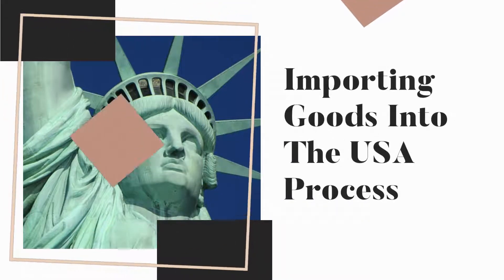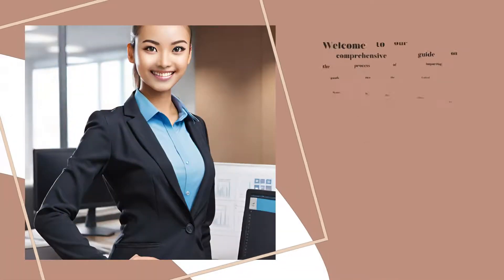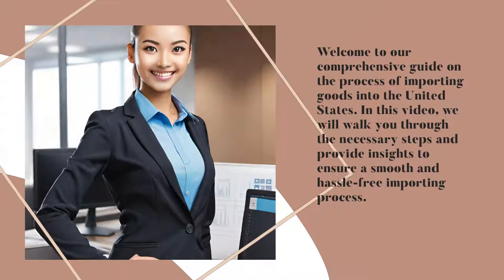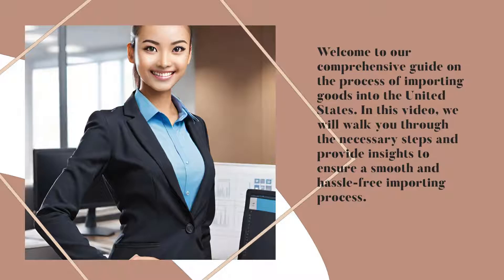Importing Goods into the USA Process. Welcome to our comprehensive guide on the process of importing goods into the United States. In this video, we will walk you through the necessary steps and provide insights to ensure a smooth and hassle-free importing process.